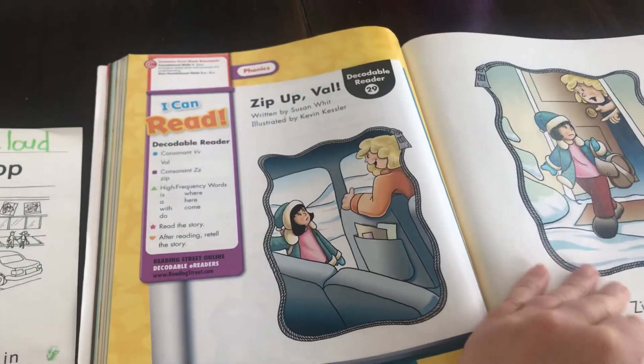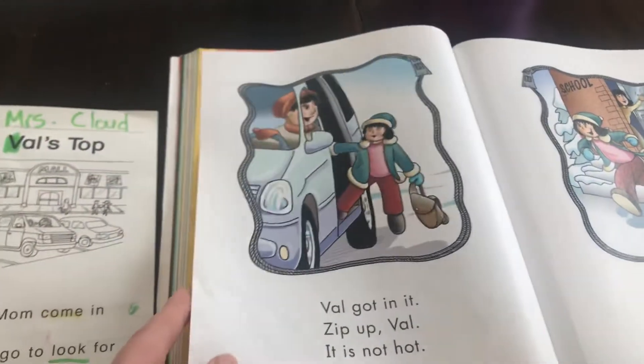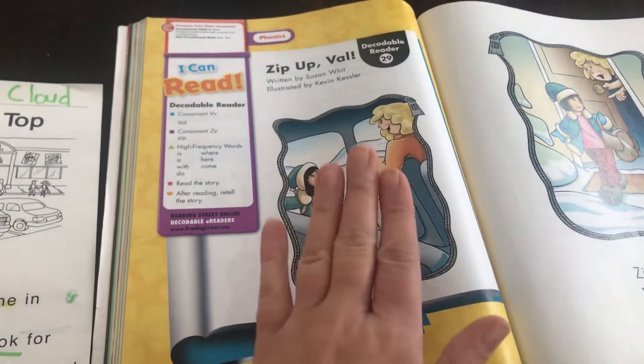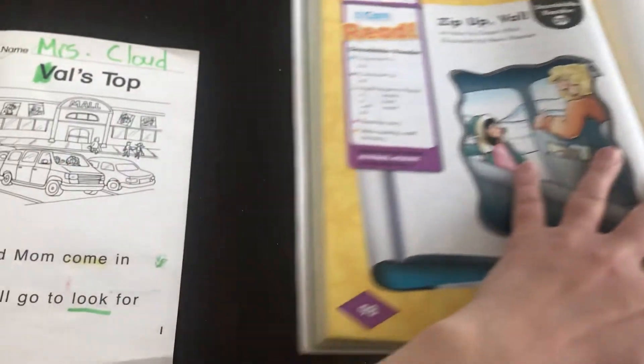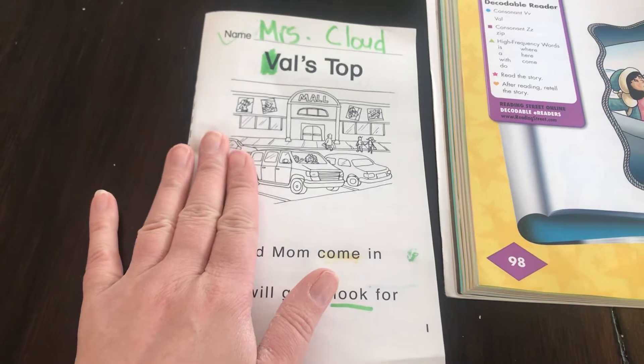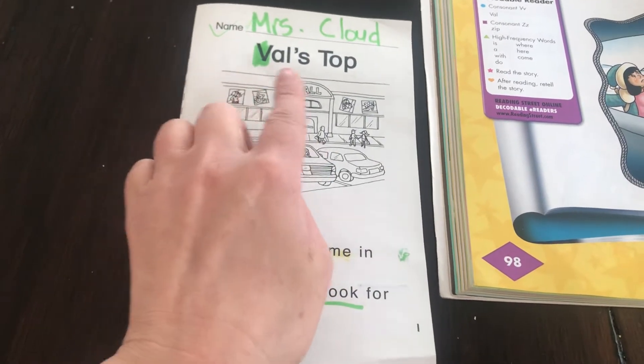These pictures are also going to be scanned this week so that if your parents want to print them out or read them with you at home, they'll be able to do that. We're also going to be getting a scanned document of our decodable story called Val's Top.